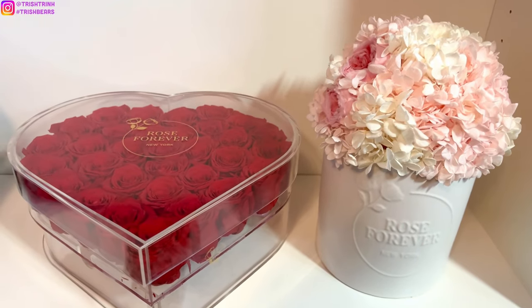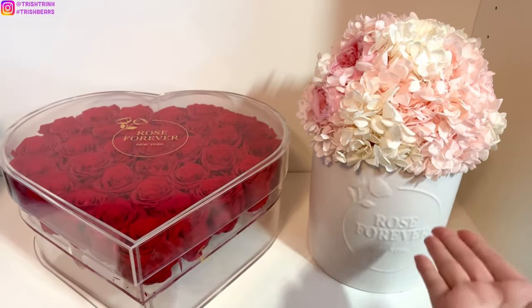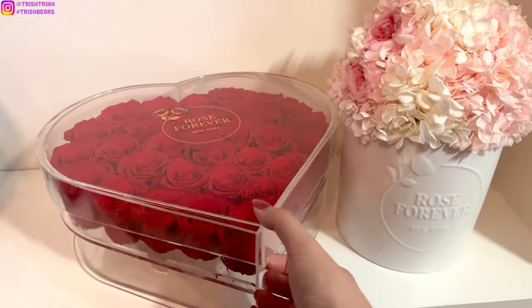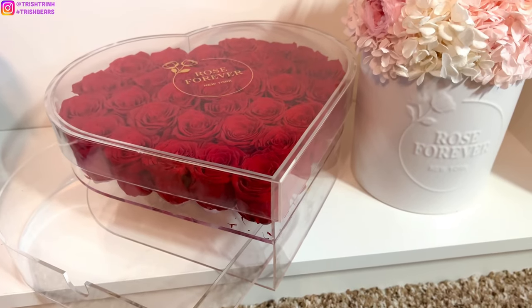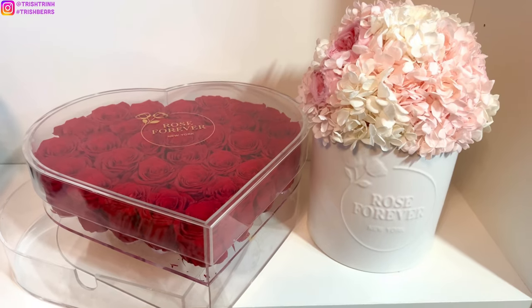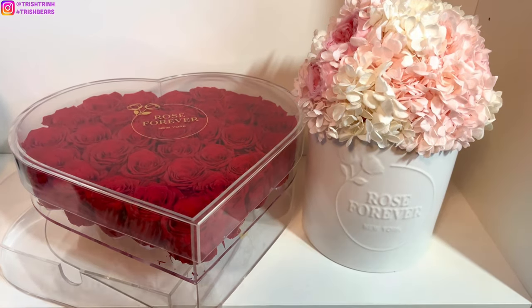Rose Forever is also having a huge sale, so if you guys use my code on top of that, you'll be saving a lot of money. There's also this other rose bouquet where it is acrylic — you can take off the lid to unveil all the roses, and it even has a drawer so you can put your makeup products or stationary in there. It's very versatile. Both bouquets are very stunning and I think this makes a great gift for your loved ones — your students, your teachers, your parents, your significant other.